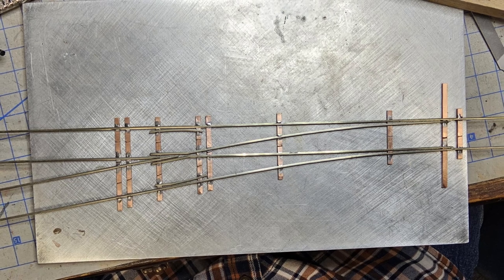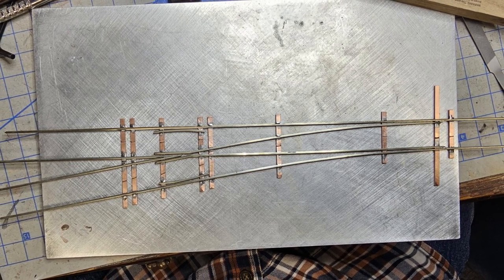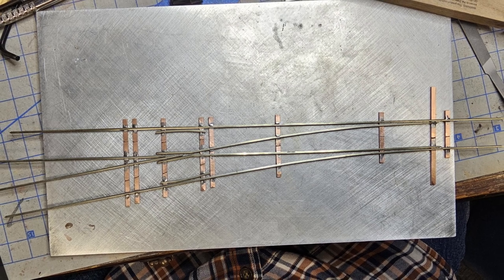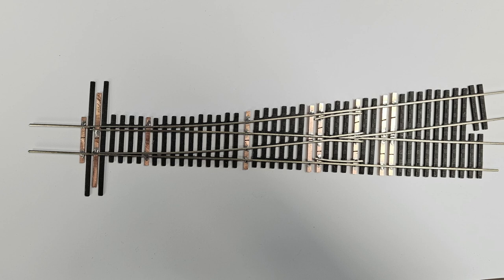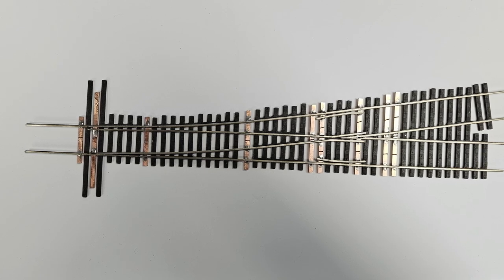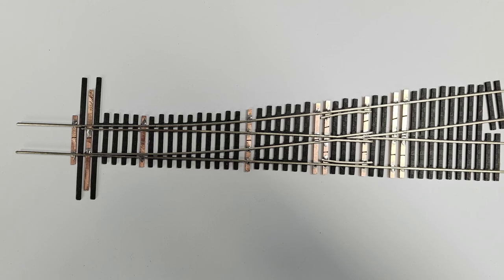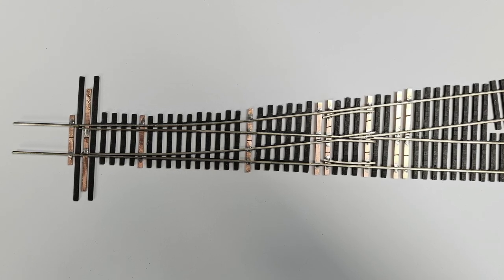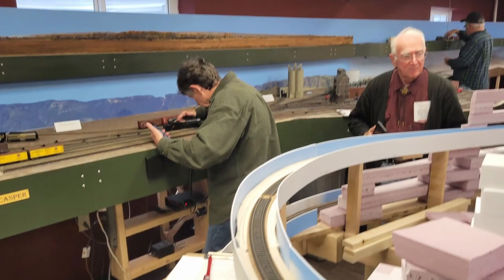On April 1st, I built this Code 55 turnout for the coal mine spur in Hudson. This is the first turnout that will use my 3D printed ties. Here you can see my pre-production sample placed under the rails. The three-tie group to the left of the points is missing — I managed to lose them somewhere between the printer room and the train room.